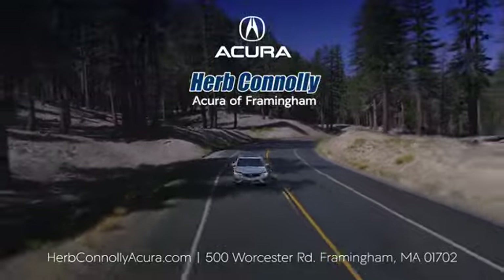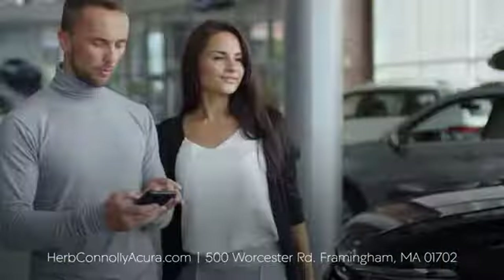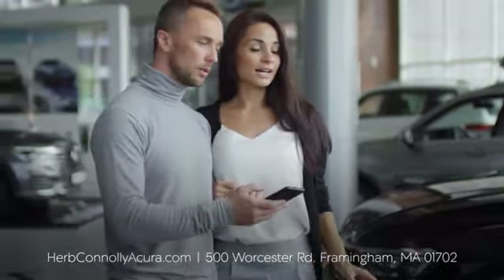The customer comes first at Herb Connolly Acura of Framingham. That philosophy started in 1918 and continues today. Browse online or come see us in person.